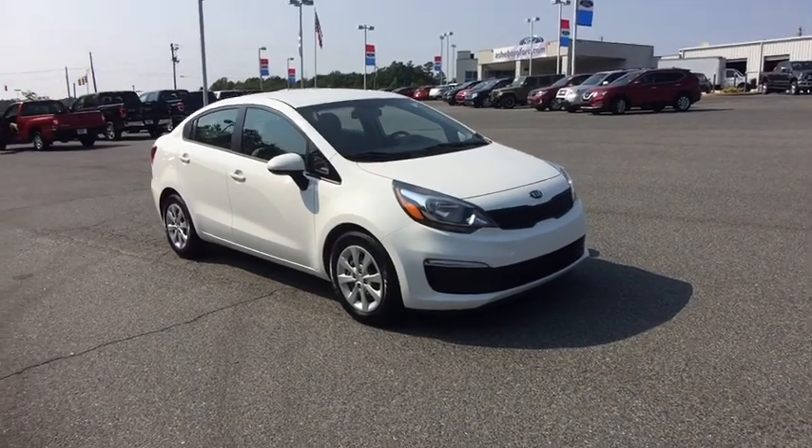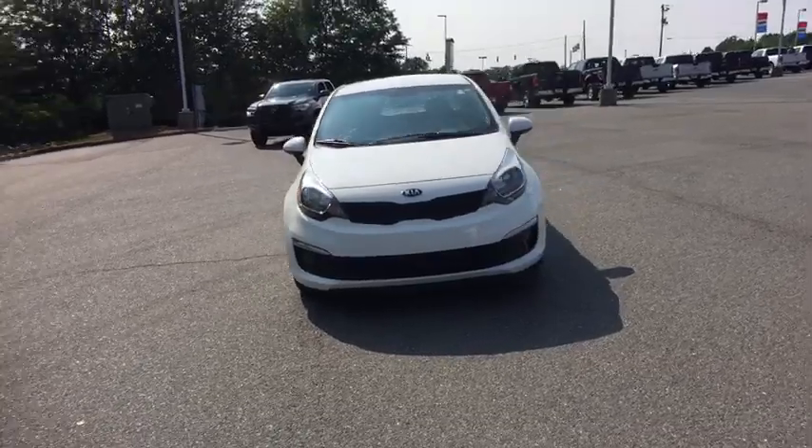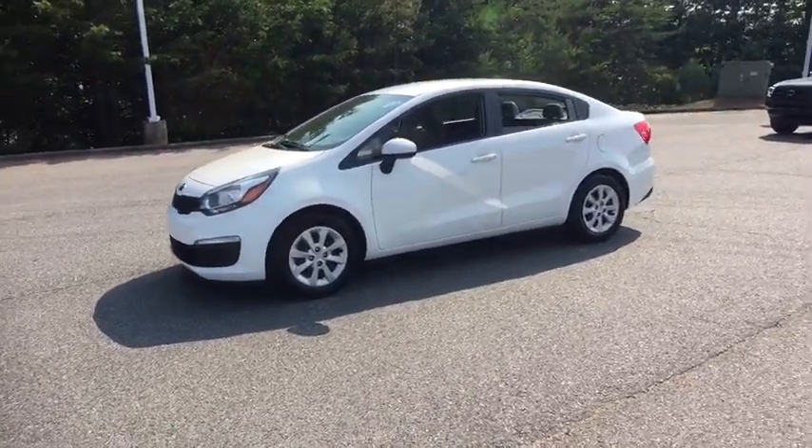The 2016 Kia Rio. The Rio delivers sprightly performance, great fuel economy, and agile handling, all in a stylish package. This vehicle has less than 60,000 miles.